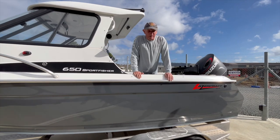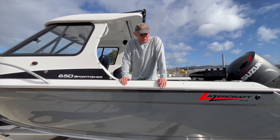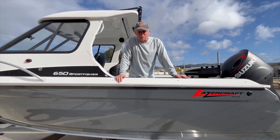Hi there, Graeme Heapy here. Got a Lazercraft 650 Sportfisher in stock and for sale. Beautiful one — looks great with a colour scheme on it, sitting proudly on a tandem axle great aluminium trailer.